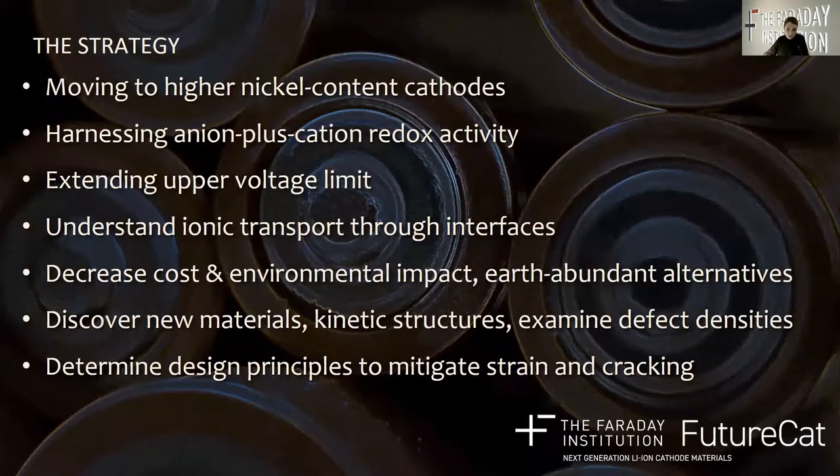So what is the FutureCat strategy to meet these challenges? We are moving to increasingly higher nickel content cathodes, up to lithium nickel oxides. We are also harnessing the anion plus cation redox activity in the disordered rock salts. We want to extend the upper voltage limit for spinel cathodes as well as look into coatings for these cathode materials. We are understanding ionic transport through interfaces to try to improve power densities, decreasing cost and environmental impact through earth abundant alternatives for high capacity, discovering new materials, uncovering kinetic structures and examining defect densities through computational insights, and determining design principles to mitigate strain and cracking in cathodes as well as affording hierarchical particle assemblies.